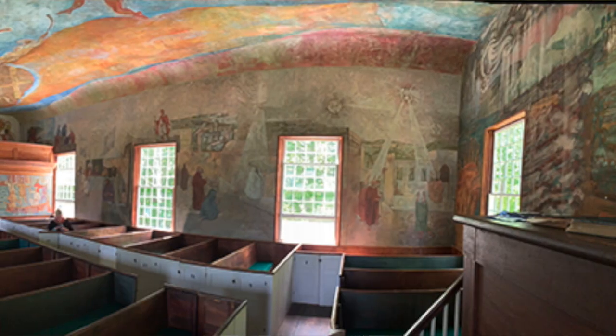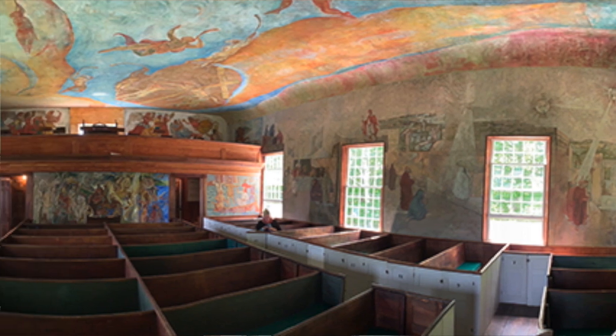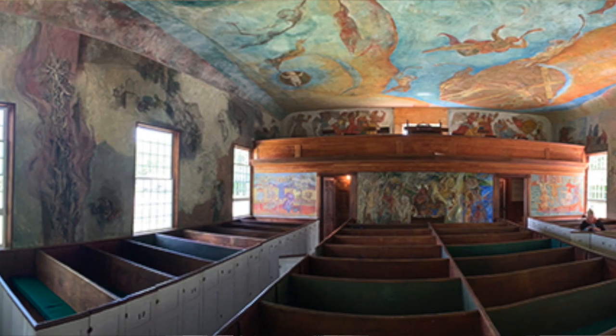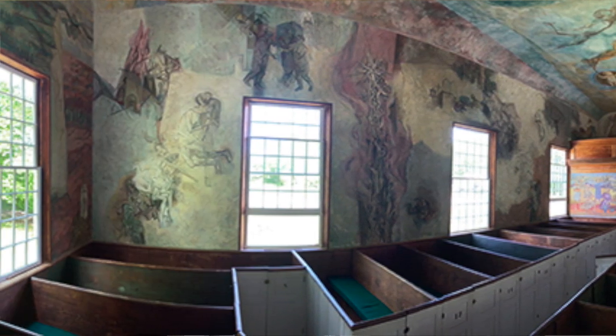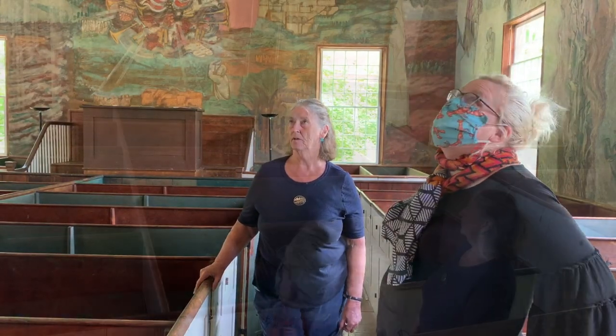The Portland String Quartet has been here, years ago. I came to a poetry reading here — it was when Wes McNair did the train stops around Maine, when he was poet laureate.